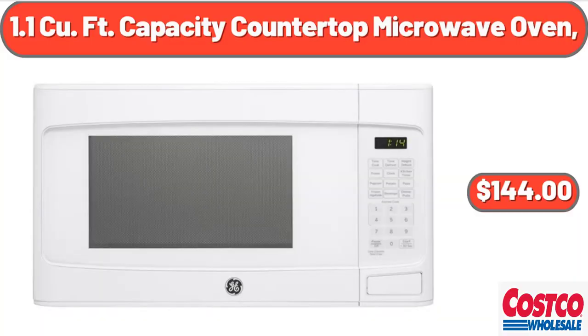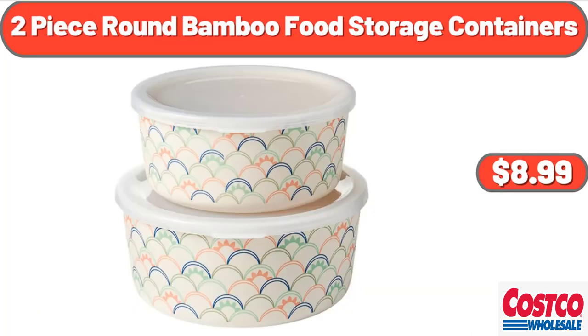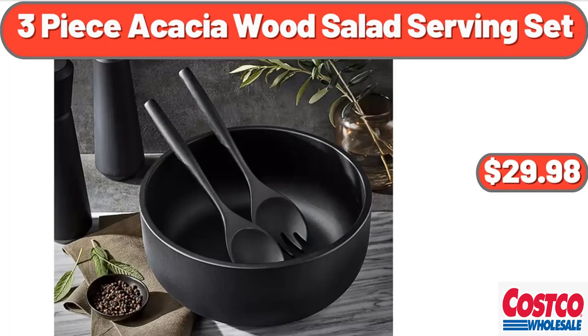1.1 cubic foot capacity countertop microwave oven, $144. 2-piece round bamboo food storage containers, $8.99. 3-piece acacia wood salad serving set, $29.98.